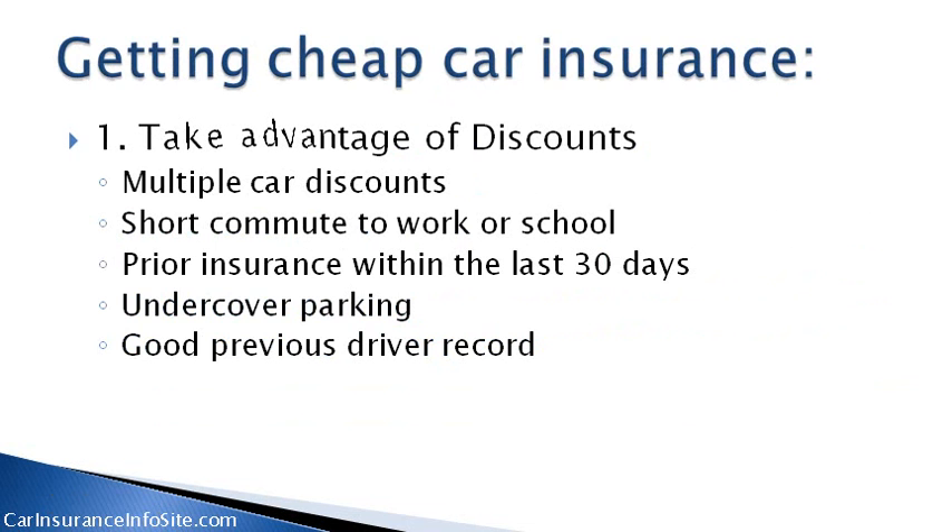Number one, take advantage of discounts: multiple car discounts, short commute to work or school, prior insurance within the last 30 days, undercover parking, and a good previous driver record.